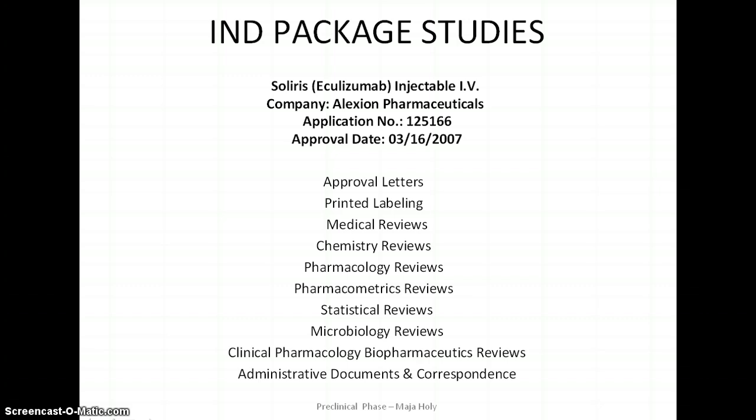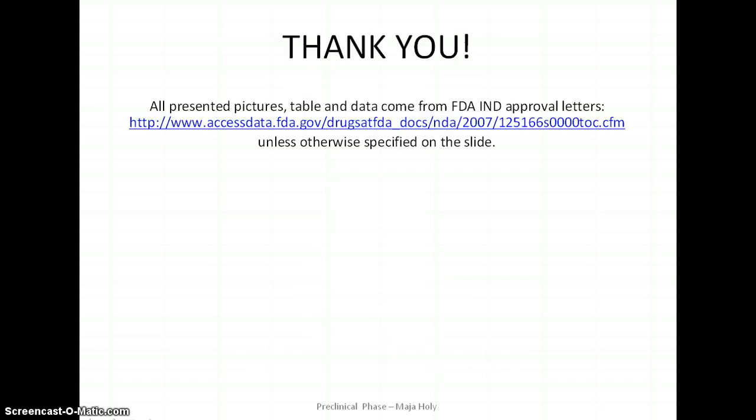Here I have listed all the information about Soliris that was included in the IND package submitted by Alexion Pharmaceuticals to the FDA. All the preclinical studies I have presented came from a pharmacological review. Thank you.